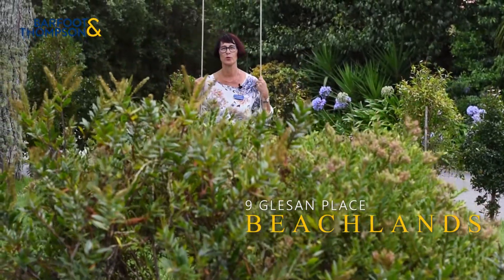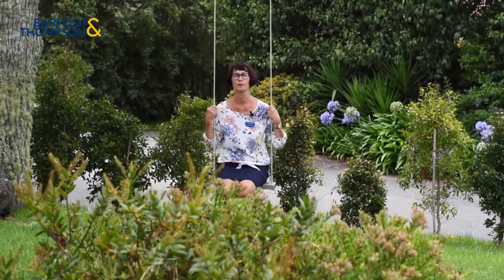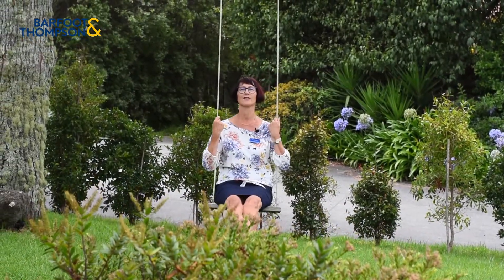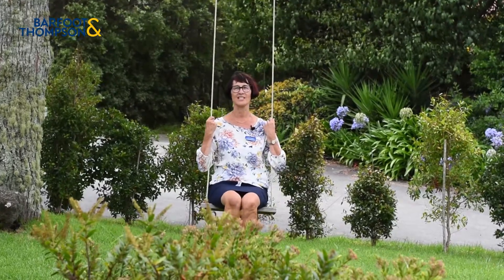This charming three-bedroom brick and tile home in established Beachlands offers all you and your family need to enjoy the perfect lifestyle. Let's come and take a look through 9 Glesson Place in Beachlands.